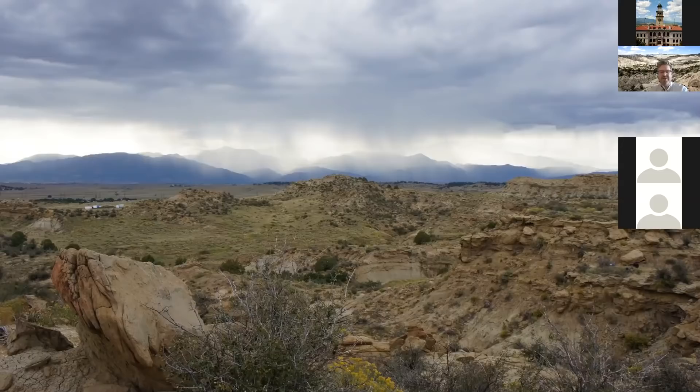That brings us to this photo of Corral Bluffs looking towards the west — that's Pike's Peak there behind the rain and sun. We came back to Corral Bluffs, even though people had been there before, and started looking for fossils to see if we could find them in a little bit different way. And with that, I'm going to hand it over to Tyler.